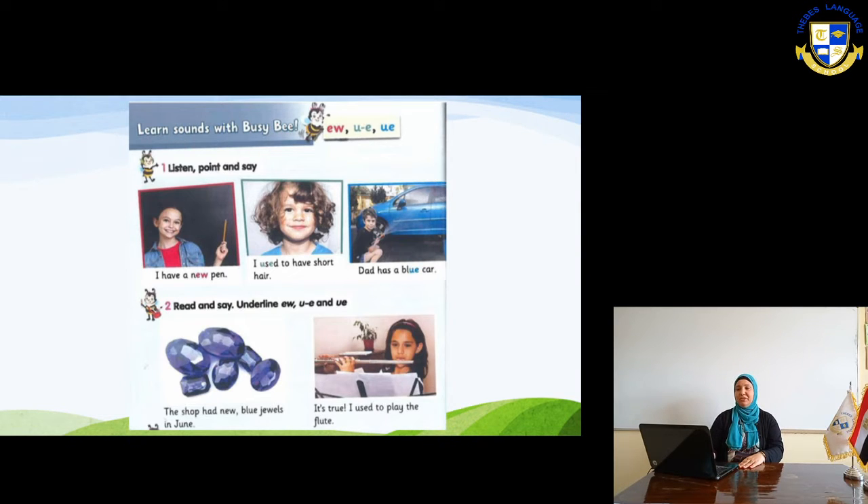Let's see the first picture here. I have a new pen. I used to have short hair. Dad has a blue car. Listen to the sound. Number two: the shop had no blue jewels in June. Look at those words — they have the same sound.